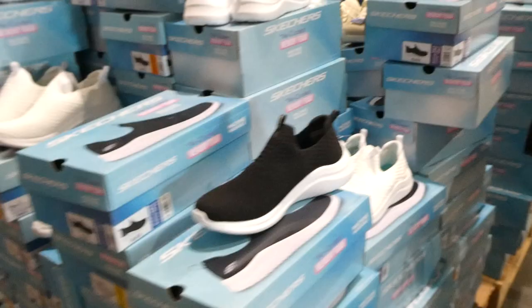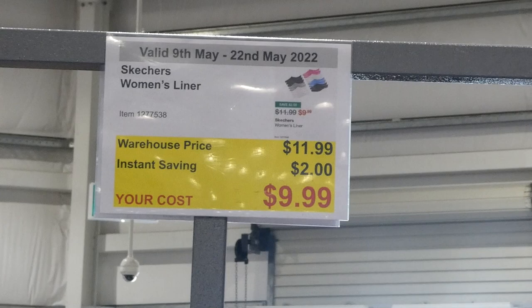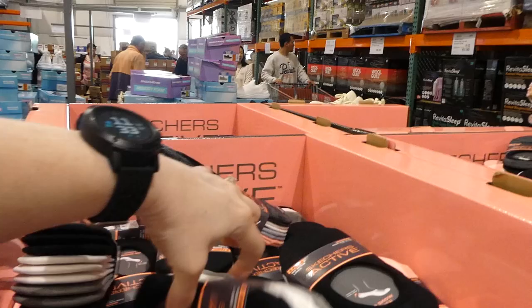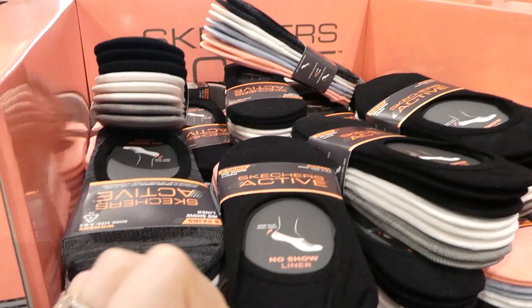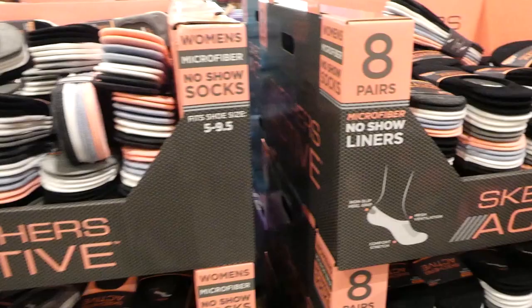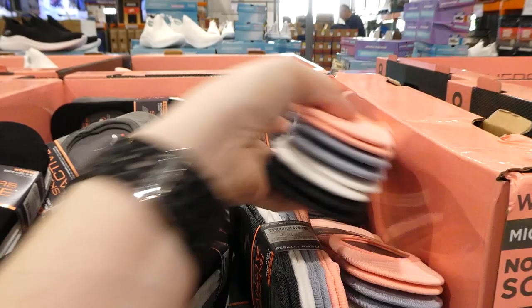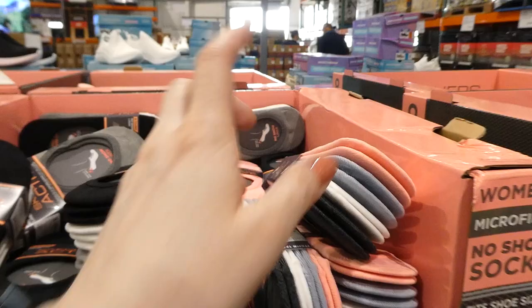Skechers women's liner socks — $2 off down to $10, and you get an 8-pack. They have rubber in the heel to help them stay up, in sizes 5 to 9.5. These are no-show liners and you can get a pack of black, white, and gray or a pack with an orangey peach, gray, white, and dark gray. Two color combinations available.